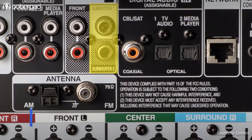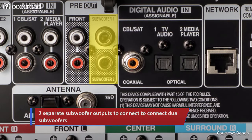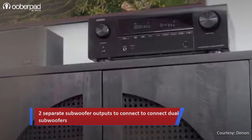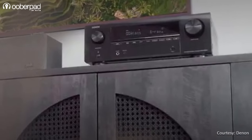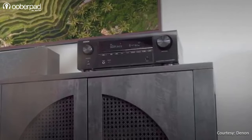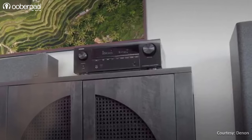The AV receiver supports two subwoofer outputs for users who prefer using multiple smaller subs for an even bass response with a wide dispersion area. The AVR-X1800H also incorporates a guided setup assistant and graphical user interface to empower an easy and intuitive out-of-box setup experience.